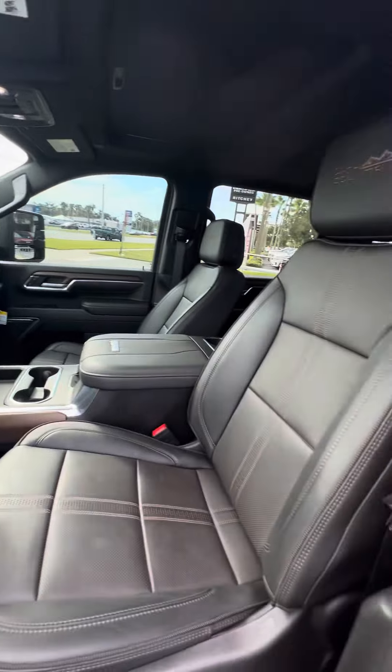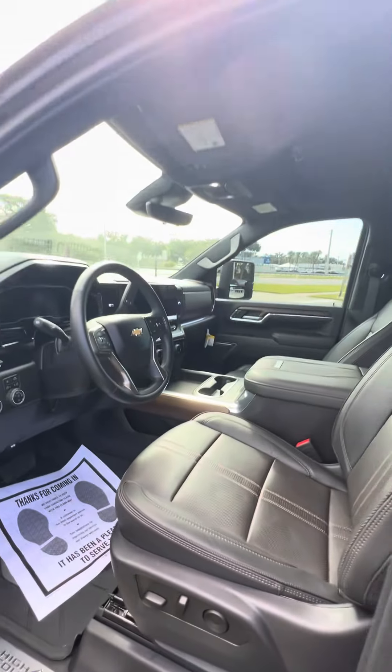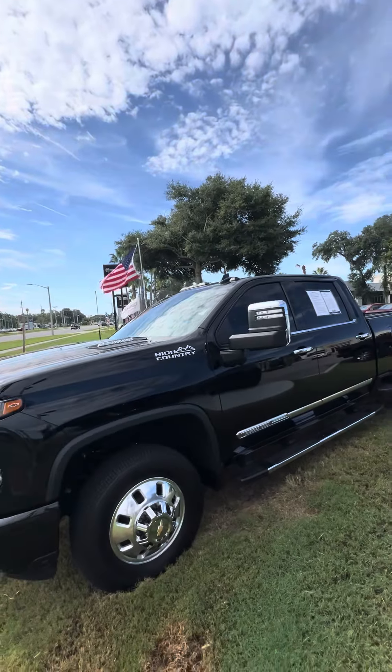Only 11,000 miles on this 2024. The driver's seat shows no rips, no tears, no damage. Power seats with lumbar support. Automatic bright lights. Again, this is a 2024 Chevrolet 3500 High Country Dually.